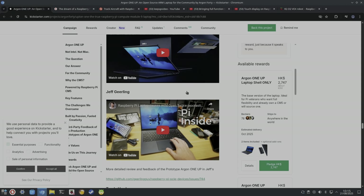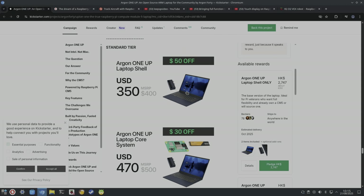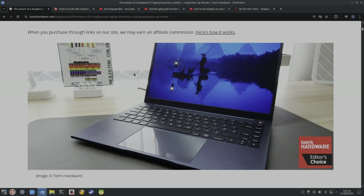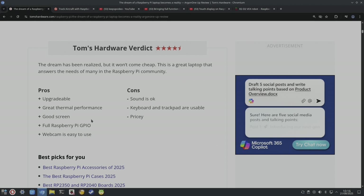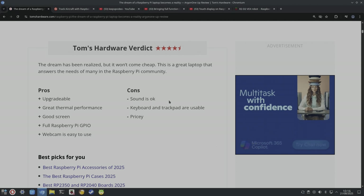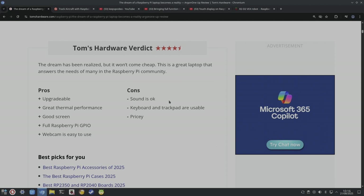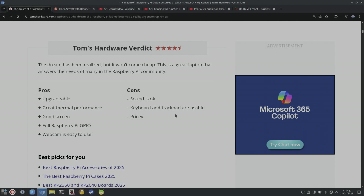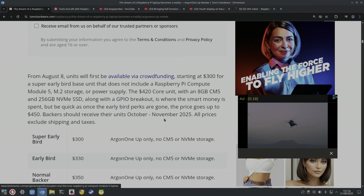ETA Prime has done a video as well. Tom's Hardware also did a write-up — they're saying it's upgradable, has great thermal performance, a good screen, full Raspberry Pi GPIO, and an easy-to-use webcam. Sound is okay, keyboard and trackpad are usable. The trackpad is a big one for me — I really like a nice trackpad. Most laptop trackpads are better now but you occasionally get one that's a bit ropey.